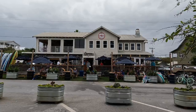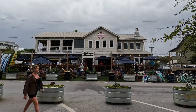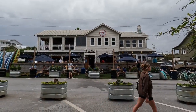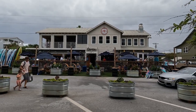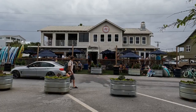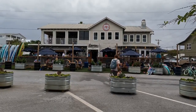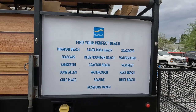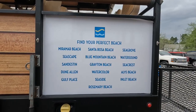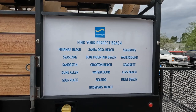In Grayton Beach, there's the beach food and drink. There's a quick list of all the beaches here — 26 miles of beaches, we're told.